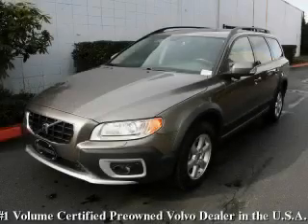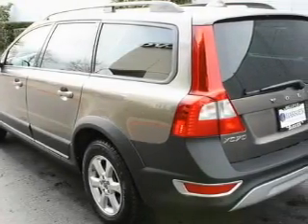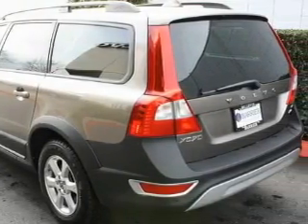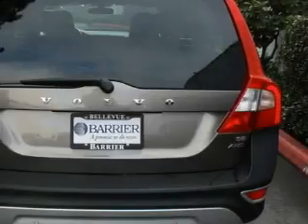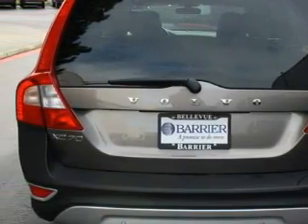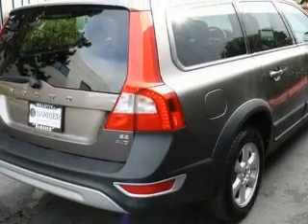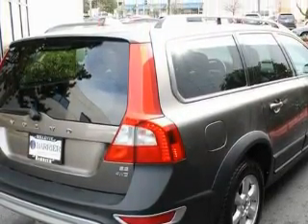This is a certified pre-owned 2008 Volvo XC70 — plenty of space for what you need. Complementing this Volvo's contemporary styling is a stunning array of desirable features, which include a power driver's seat, a sunroof, a CD player, parking distance sensors, three-point rear seat belts, and this vehicle has just over 55,000 miles.